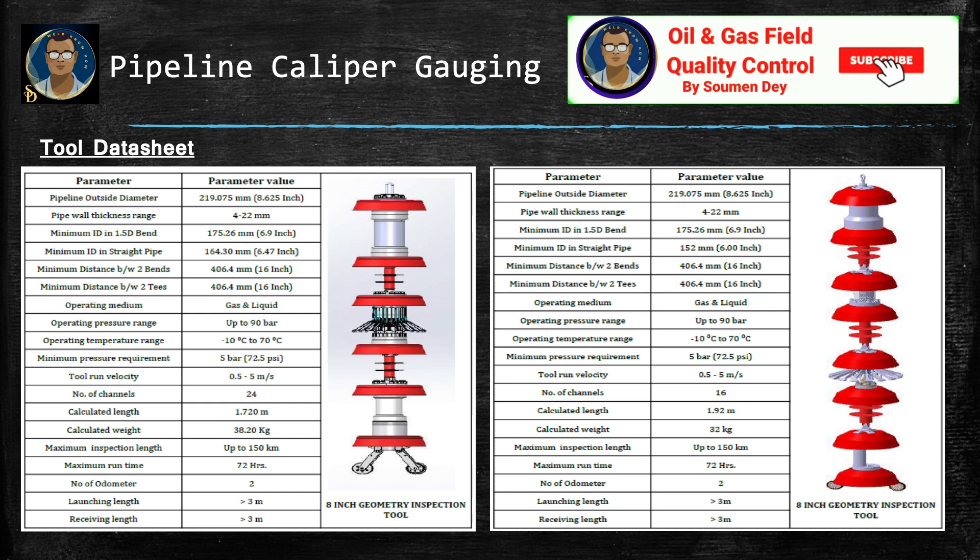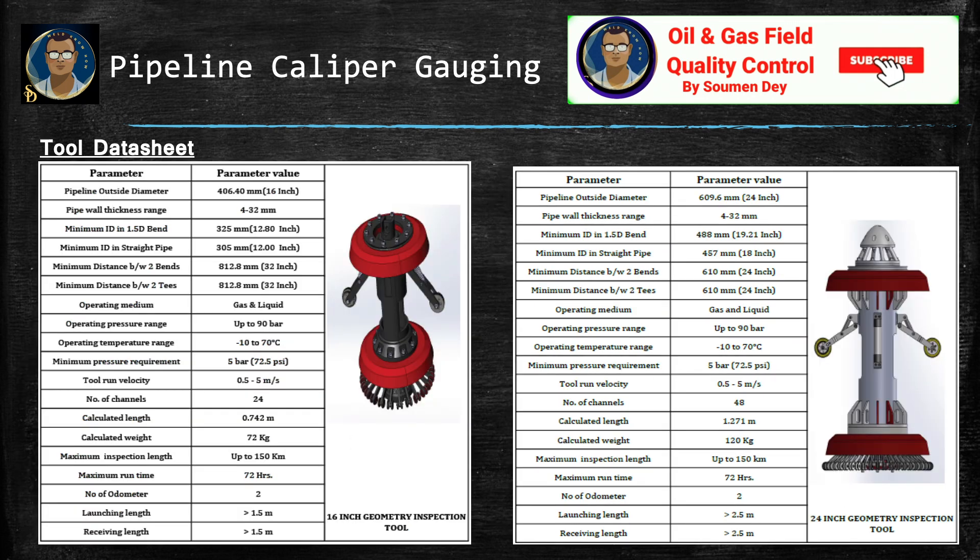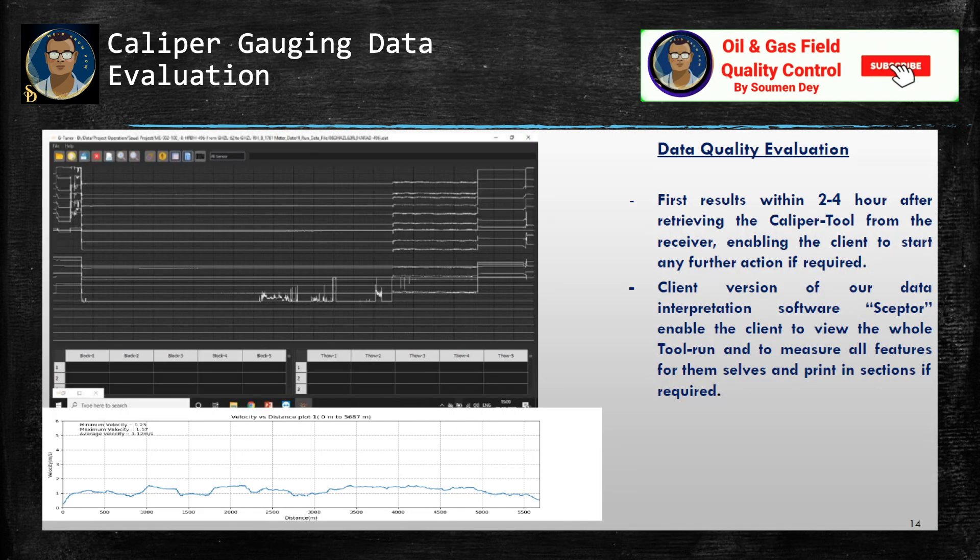Here are some tool data sets for your information — you can pause the slide to read the data. Here is how the result looks: data quality evaluation, with first results within two to four hours after retrieving the caliper tool from the receiver, enabling the client to start any further action if required. If there are any serious dents or damage, the contractor can start the rectification — identify the area, cut out that area, and replace it with a good section.